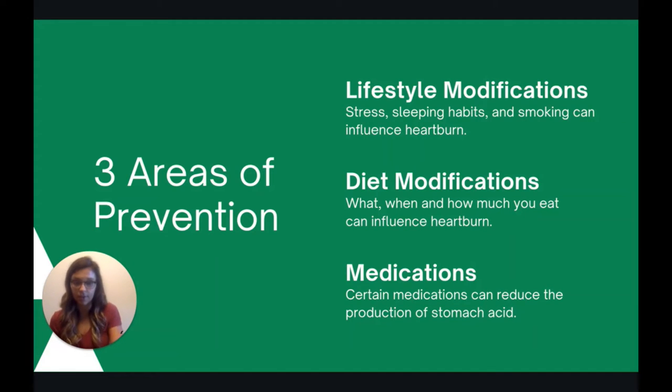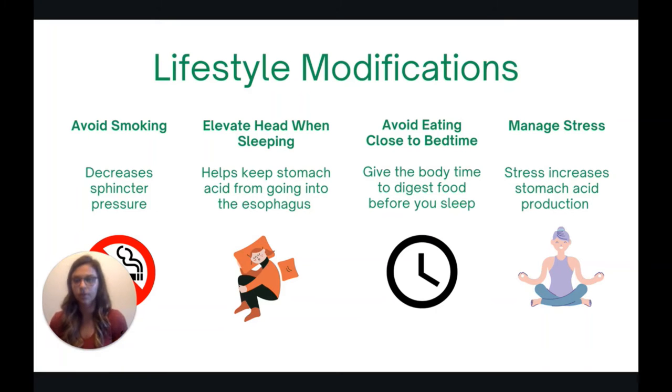Let's focus on lifestyle modifications. First, it's very important to avoid smoking. That sphincter between the esophagus and the stomach — when we smoke, it decreases the pressure of the sphincter, allowing backflow up into the esophagus to occur more easily.